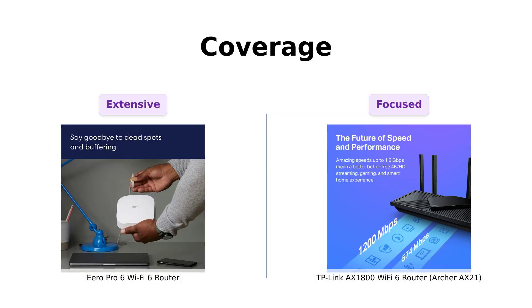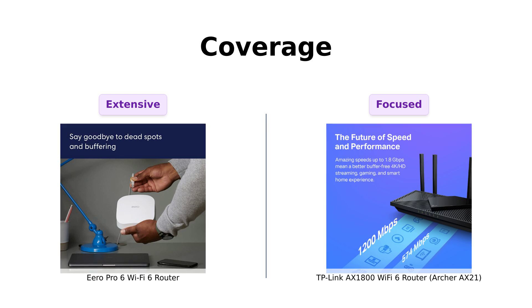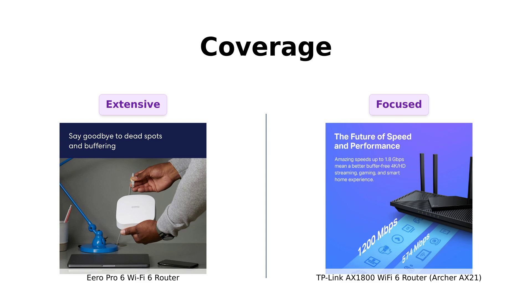Now, let's talk coverage. The Eero Pro 6 claims to cover up to 2,000 square feet. That's like having Wi-Fi in your house, your neighbor's house, and maybe even your neighbor's neighbor's house.